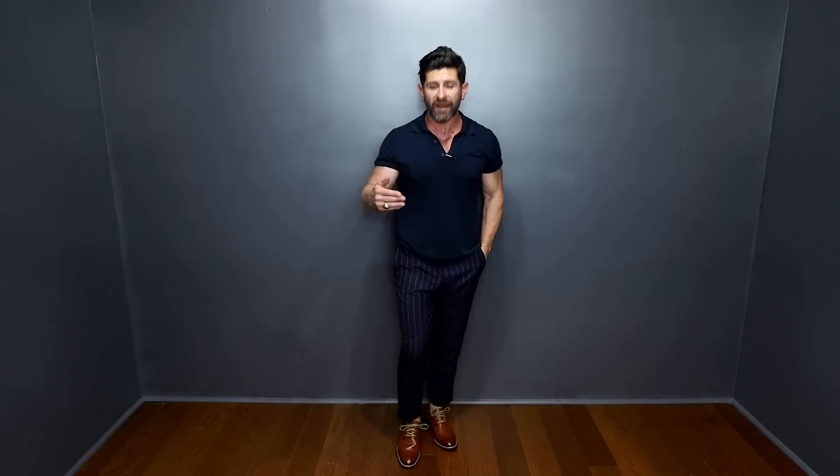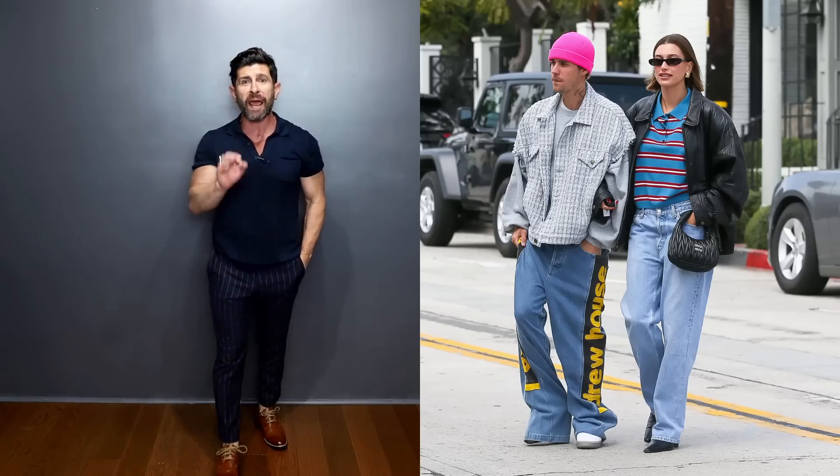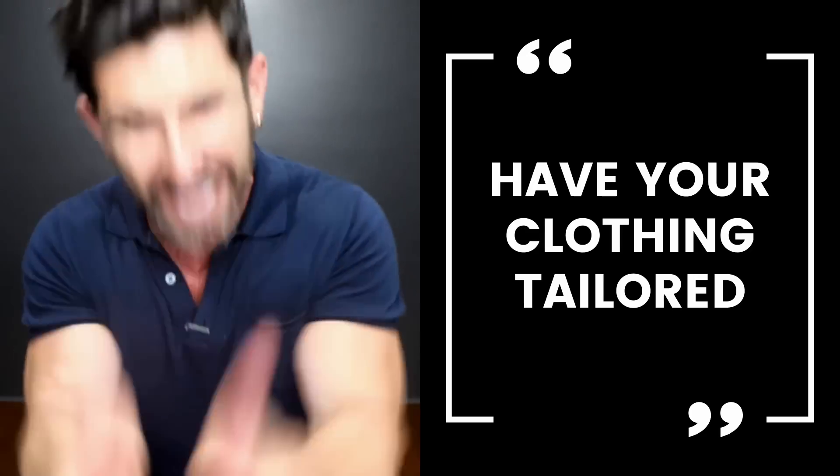The next trick is about your pants, because pants are one of those things that make guys look sloppy and broke. If you want to look expensive, get your pants tailored — whether that's tapering the legs slightly, or a simple hem exposing a little bit of ankle, which is a great way to make you look more tailored, put together, and expensive.